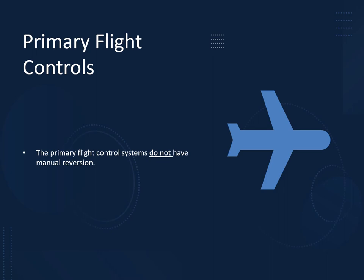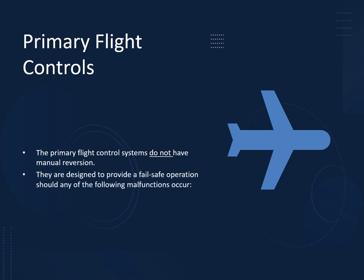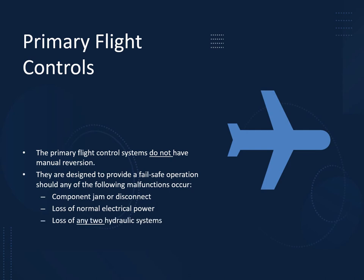The primary flight control systems — elevator, ailerons, rudder — do not have manual reversion. They are designed to provide failsafe operation should any of the following malfunctions occur: a jam or disconnect in the system, loss of normal electrical power, loss of any two of the three hydraulic systems, or complete failure of one or both engines. However, they do not have manual reversion — if you lose all three hydraulics there will literally be no primary flight controls.